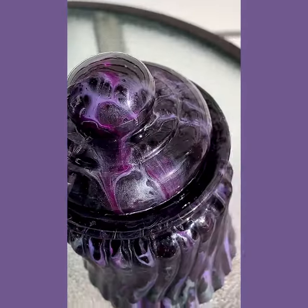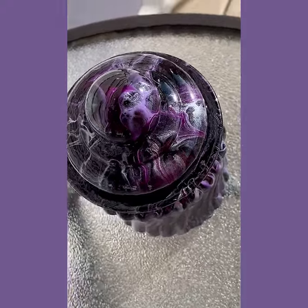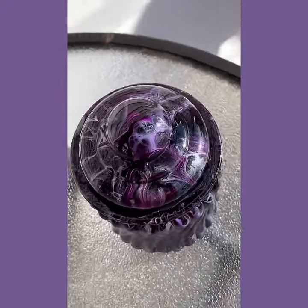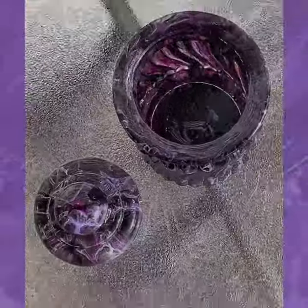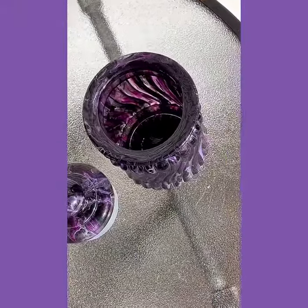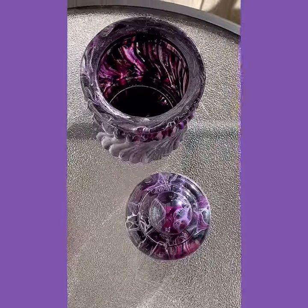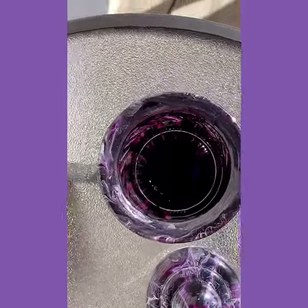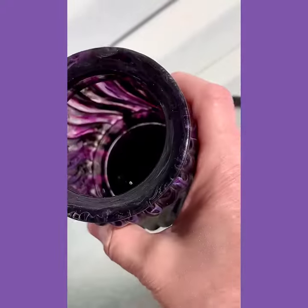Here is the lid. I've taken the lid off to show you what the inside looks like — even the lip of the jar is just gorgeous.